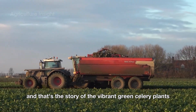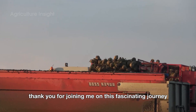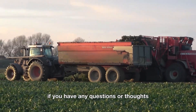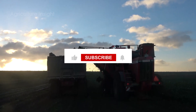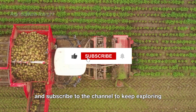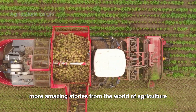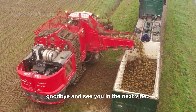And that's the story of the vibrant green celery plants. Thank you for joining me on this fascinating journey. If you have any questions or thoughts, feel free to leave a comment below so we can discuss them together. Don't forget to like this video and subscribe to the channel to keep exploring more amazing stories from the world of agriculture. Goodbye and see you in the next video.